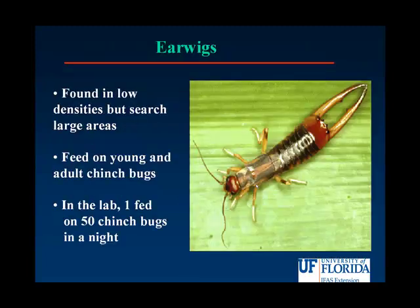In your monitoring, you may find a few good bugs along the way, such as our friend the earwig. These are fairly large in size, about a half an inch or so, move very rapidly, and are usually dark brown in color. They're a predator of chinch bugs. In laboratory testing, we found that they feed on about 50 chinch bugs in one night, so these are definitely a gardener's best friend.